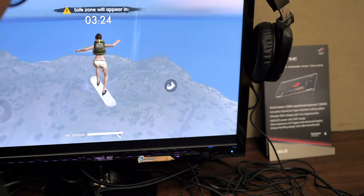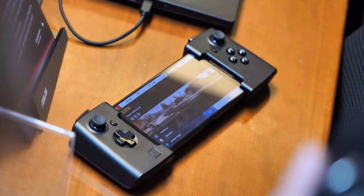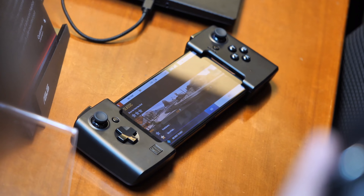So that's it for now — be sure to subscribe for full coverage of the Asus ROG Phone 3 when it arrives, and let us know what features you're looking forward to down in the comments. Thanks for watching, stay safe, and I'll see you next time.